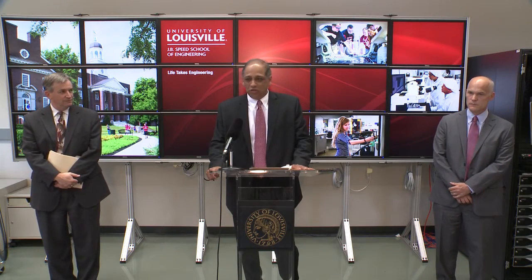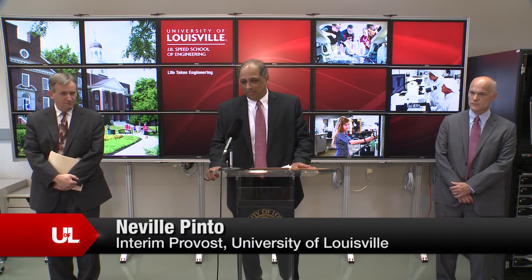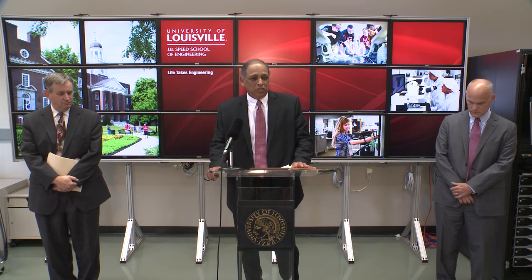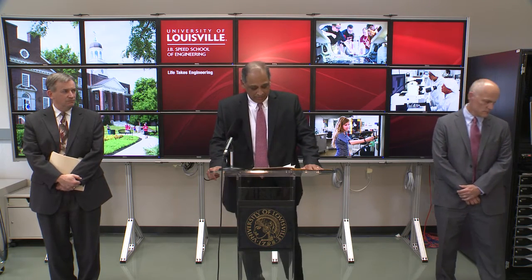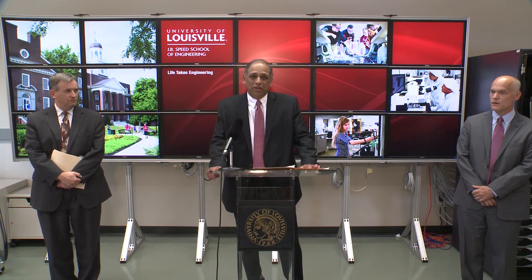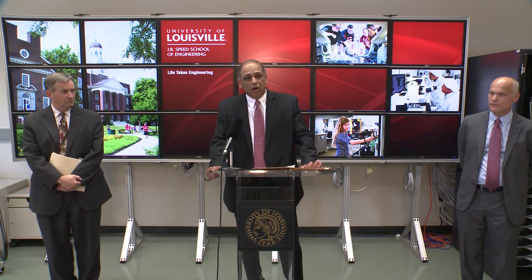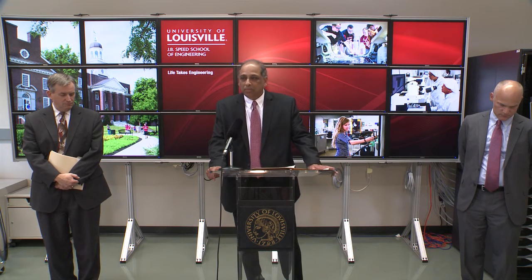Strong faculty and strong students build universities, and today we're here to celebrate the success of a faculty team that has connected their basic research knowledge to applications important to our society. We're announcing a million dollar grant from the Department of Defense to study the effect of radiation on micro mechanical computer memory. This project has military applications and also civilian applications, for example in nuclear power plants and in situations where we're exploring space.